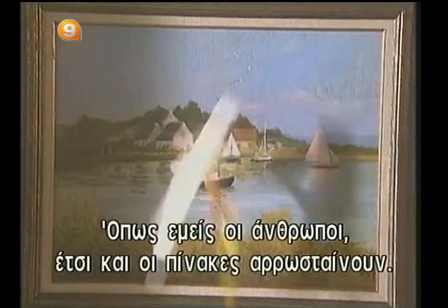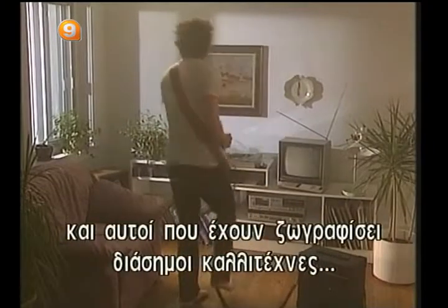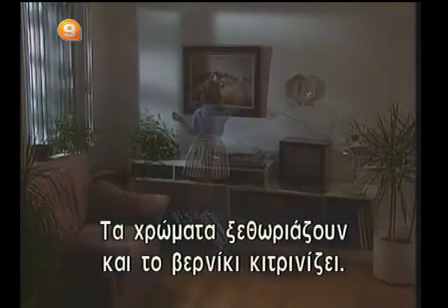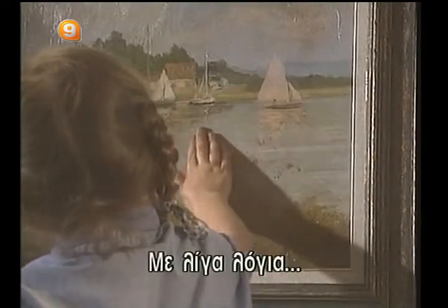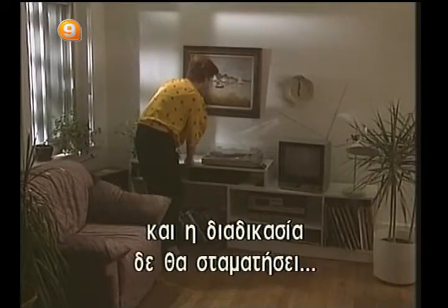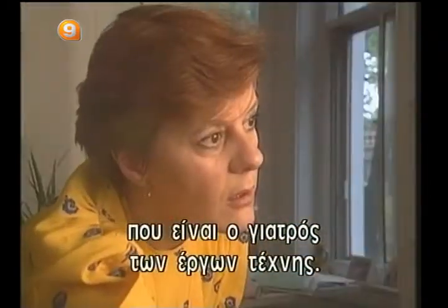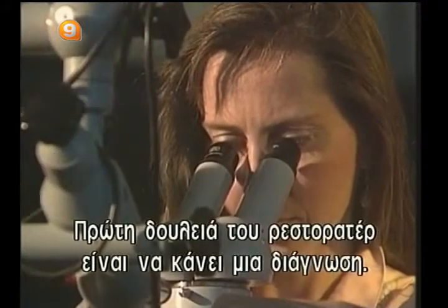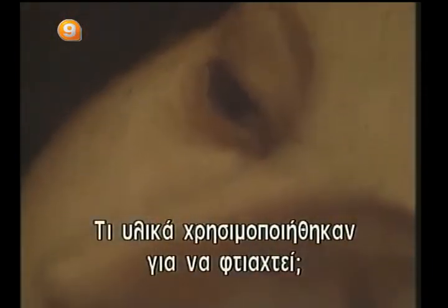Just like human beings, paintings can get sick — sometimes by accident, but also because of age. All paintings get old, whether done by a famous artist or by your great-great-uncle. Their colors fade, their varnish yellows, the paint cracks and lifts, the canvas itself slackens — in short, the work slowly deteriorates. And the process will not stop unless the painting is given to a restorer, the doctor of works of art.